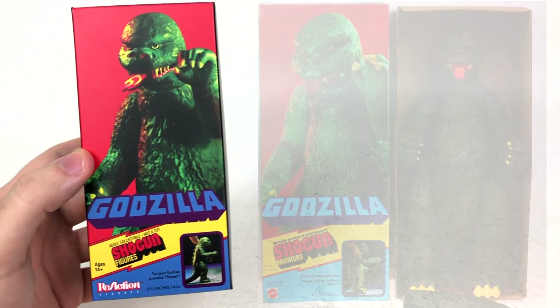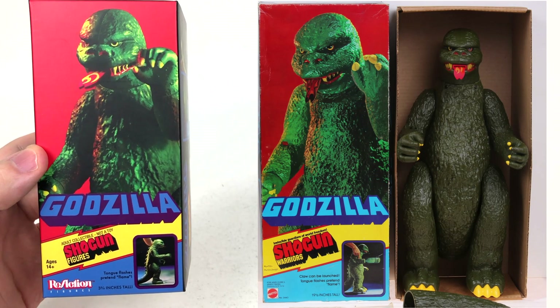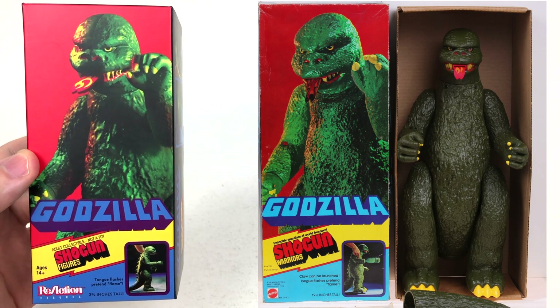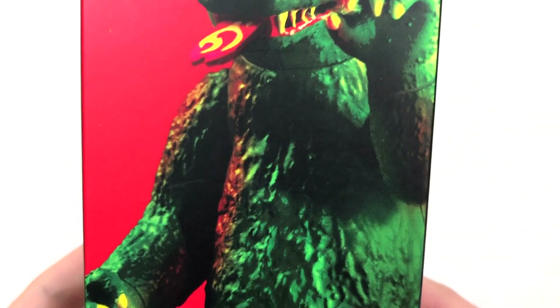It's the box too. Seriously, look at this — this is practically a one-to-one perfect recreation of the box, with some obvious differences: the addition of 'Reaction Figures' there, the different corner image. It's all really, really well done. Just the way that the image on the front is printed, it looks super duper retro.